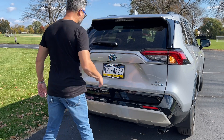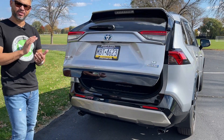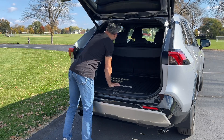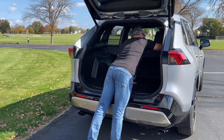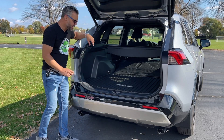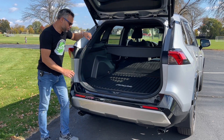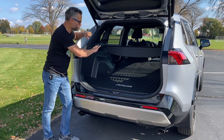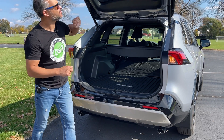You'll be amazed by how much cargo space there is in the new RAV4. Fold down the two foldable seats for a total of 69.8 cubic feet of cargo space back here. This will give you plenty of cargo capability for all of your adventures. And when you're all done, just hit a button and it's all done.